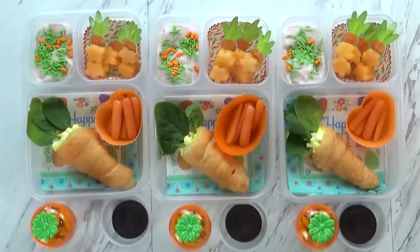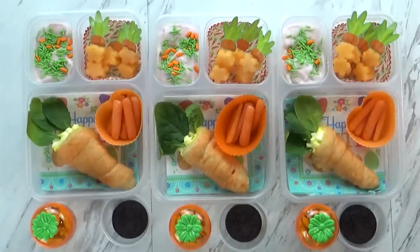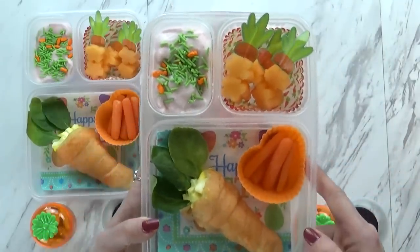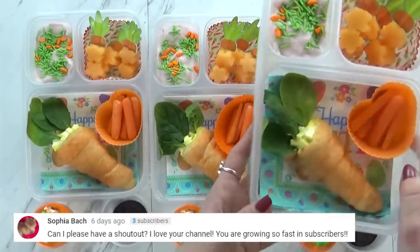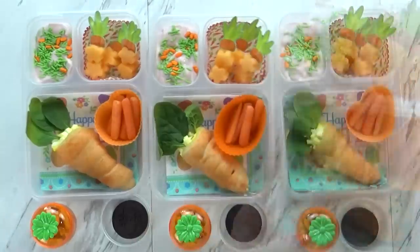Hi guys, and happy Tuesday! Right now I have both Jackson and McKenzie with me. I think today's lunch turned out so cute. I really enjoy making these fun lunches — it's something that's actually really fun for me, especially when it comes out as cute as this. I started today's lunch by making some really fun bread cones in the shape of a carrot. This is something I've been wanting to try for a while — I saw the idea on Pinterest.